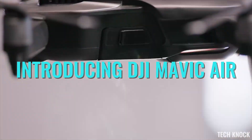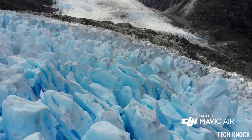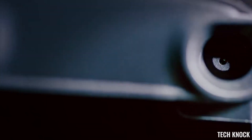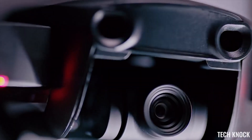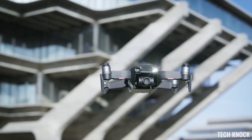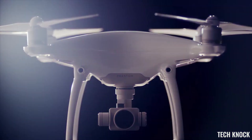When people say the sky's the limit, we ask why stop there. This is the relentless spirit and passion of DJI, and from that we have created another glimpse at the future of possible. This is the Mavic Air, the newest addition to the DJI family and another great leap forward for the industry.